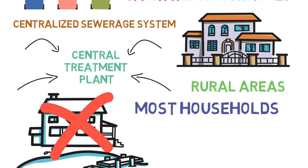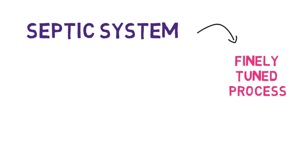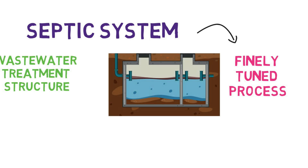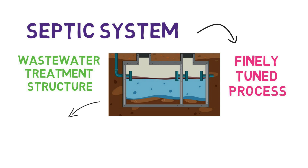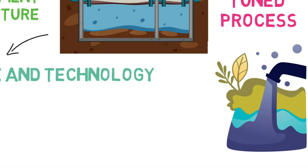For most households in rural areas, a septic system is usually used. A septic system involves a finely tuned process that consists of an underground wastewater treatment structure. So, a combination of nature and technology is involved in treating wastewater from households.